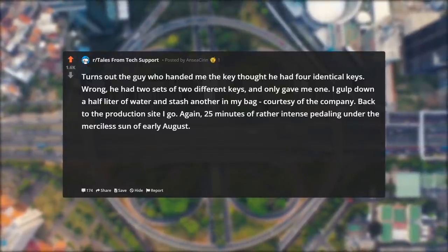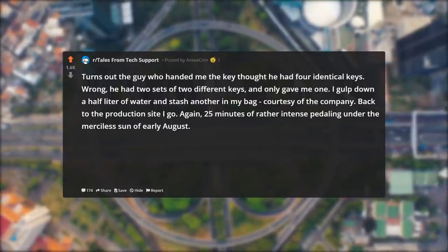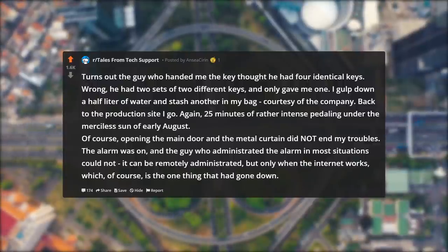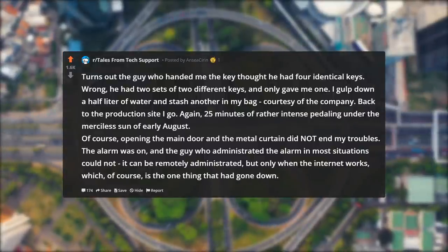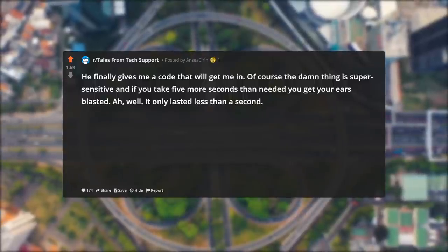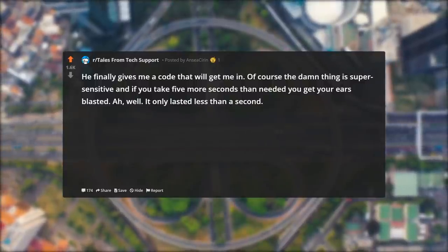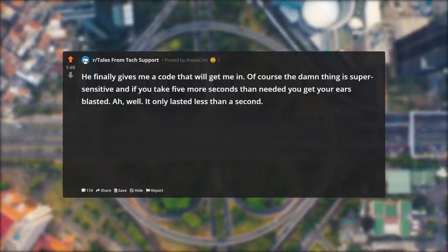I gulp down half a liter of water and stash another in my bag, courtesy of the company. Back to the production site — again, 25 minutes of rather intense peddling under the merciless sun of early August. Of course, opening the main door and the metal curtain did not end my troubles. The alarm was on, and the guy who administrated the alarm could not remotely administrate it — it can be remotely administrated, but only when the internet works, which of course is the one thing that had gone down. He finally gives me a code that will get me in. The thing is super sensitive, and if you take five more seconds than needed you get your ears blasted. Well, it only lasted less than a second.